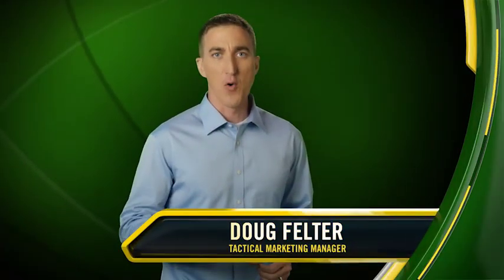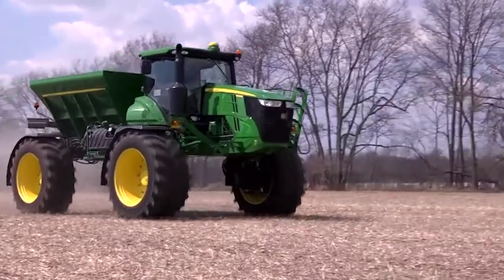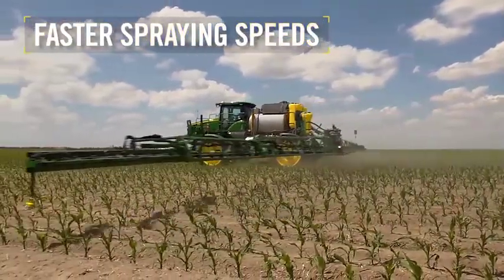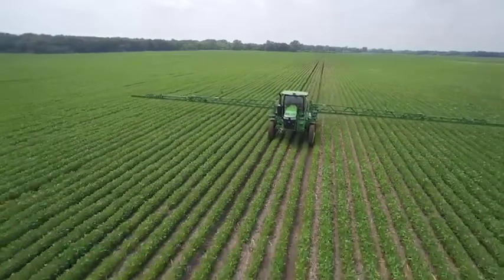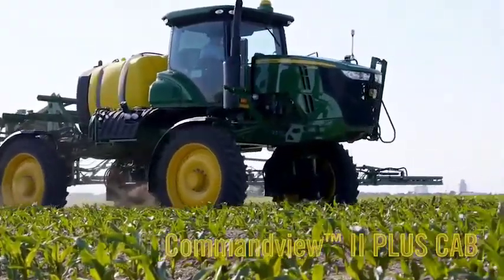Over the last few years, we have focused on improving our self-propelled sprayer line through the introduction of our latest 4 Series sprayers. These machines deliver plenty of customer value, starting with the increased versatility of a dry spinner-spreader conversion, along with direct injection of products to better manage today's complex tank mixes. We increased productivity with wider boom widths and faster spraying speeds, and increased plumbing efficiencies to address today's need for higher application rates and loading efficiencies, plus the automation of the solution command system at the load station.